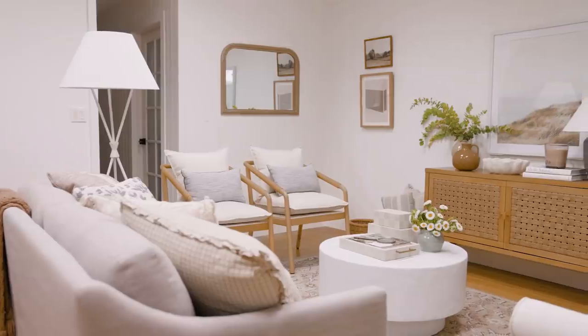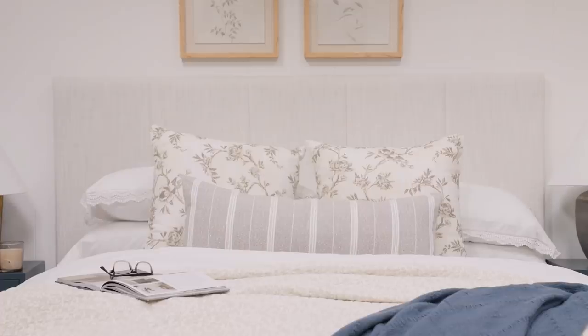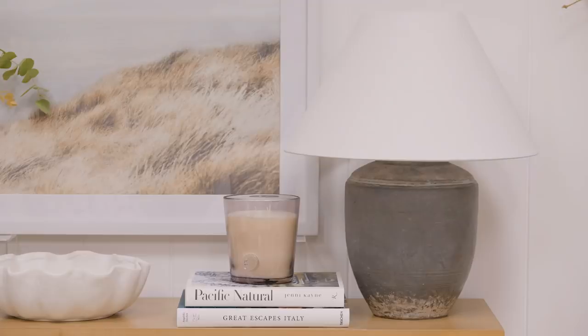Breathe new life into your home with our latest collection. Designed with an organic take on classic details, refresh your home with a color palette inspired by the new season.